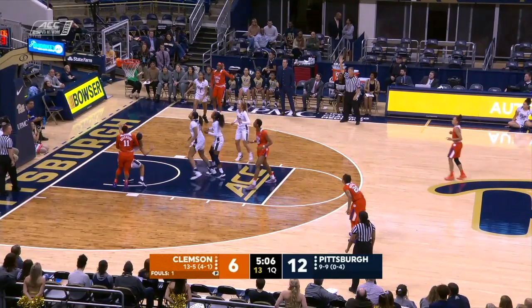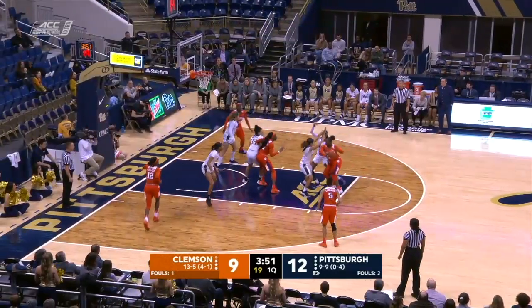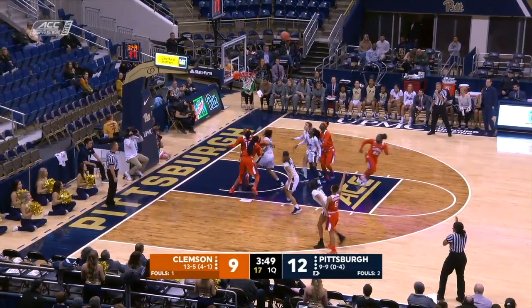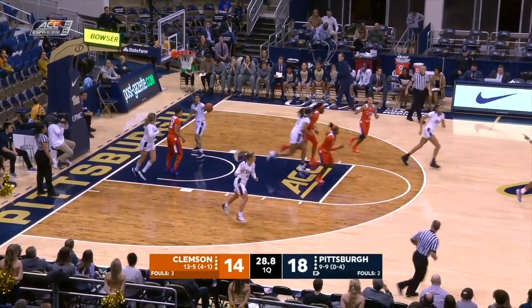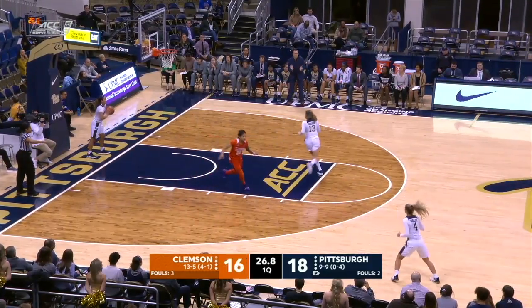Tigers working the ball around. Another three, and this one is good. Clemson is shooting from the outside. Edwards will. Three-pointer is good. Ball forced down low, and first points of the game for Thornton.